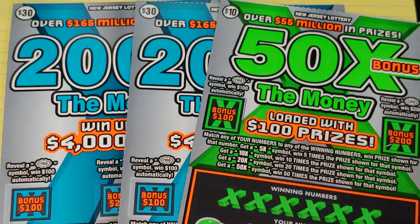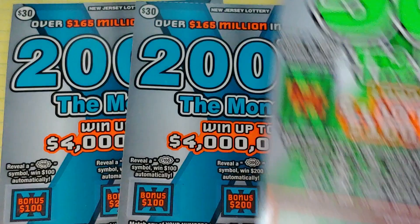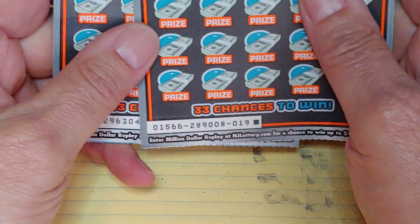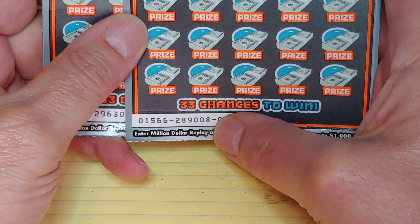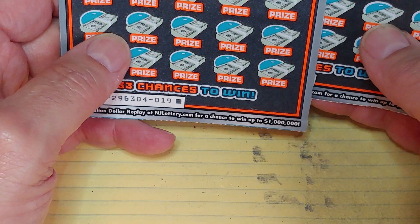NJ Scratcher here with $70 worth of New Jersey Lottery tickets. I have a 50 times the money ticket number four, and I have two of the 200 times the money. I have ticket 19 from book number 9008 and ticket 19 from book 6304.